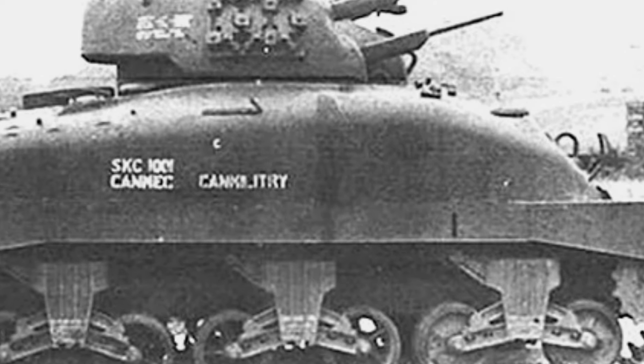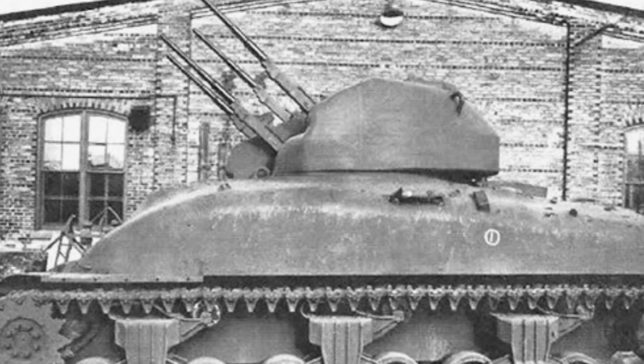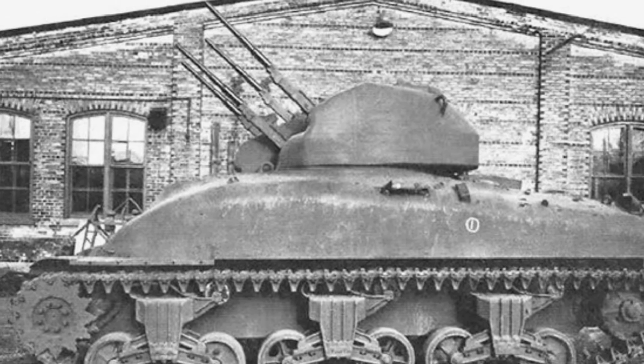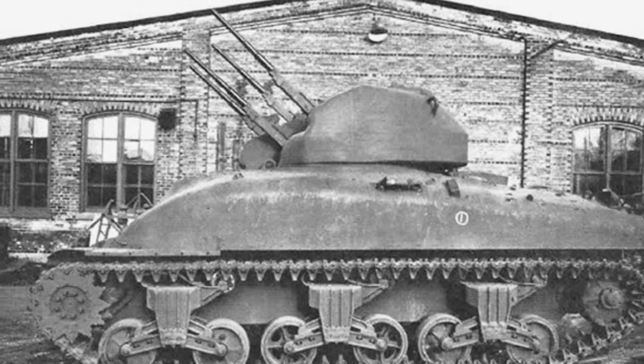Originally armed with four 20mm Hispano-Suiza cannons, the guns were standardized in 1944 to the Pearson 20mm anti-aircraft gun, a simplified version of the 20mm Oerlikon gun. The gun can fire the same ammunition used by the Oerlikon gun, with excellent low-altitude defense capabilities.